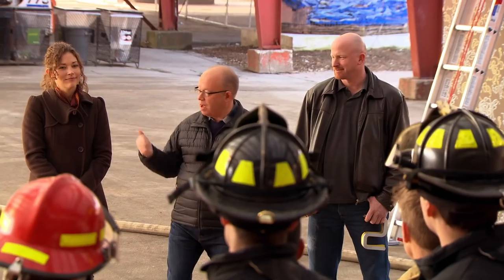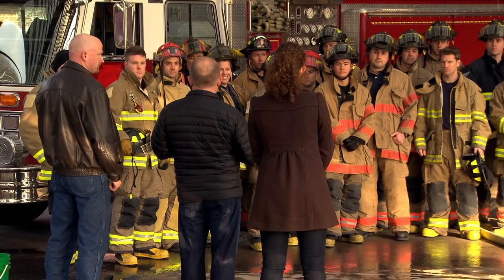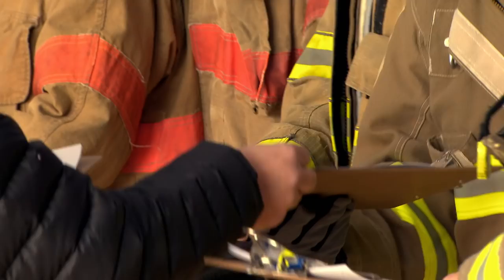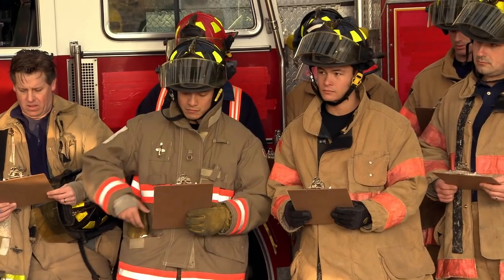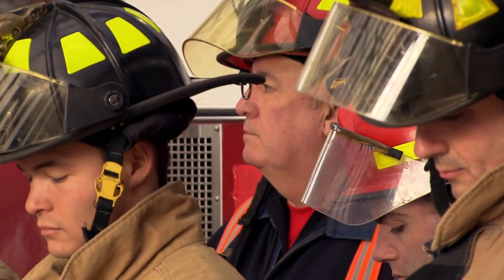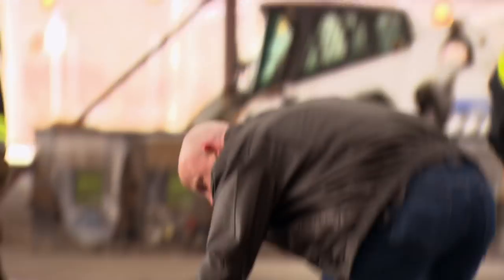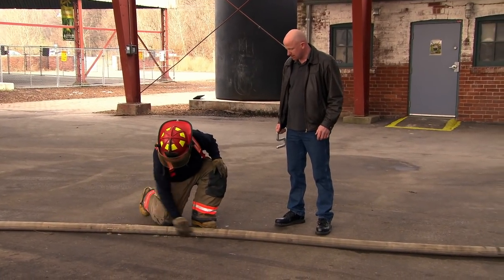Doug introduces the team to the firefighters. It's do or die for Luke — he must prove the Snagger makes hauling a charged line much easier, and he's facing a tough crowd. What is most important is that you tell us the truth. Take yourself to the moment when you're at a fire scene — is this the kind of thing that could truly help you? There's a group of 30 of them, all kind of looking at each other: what is this thing? The real impression was that they thought it was the next gimmick. The worst news would be that they say this is useless, this is not a tool we would need.